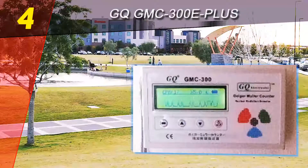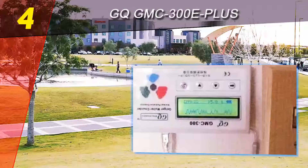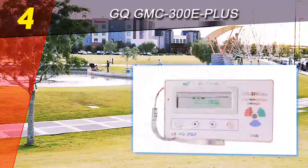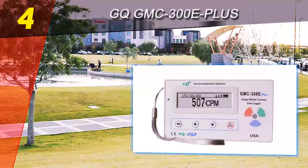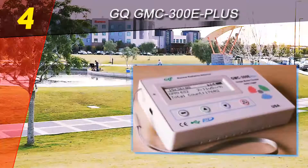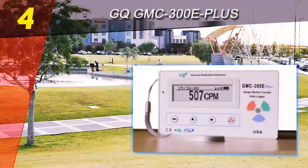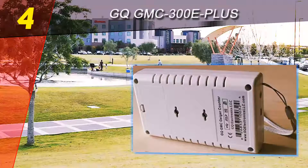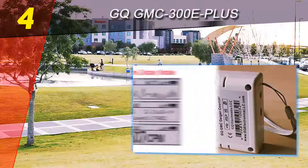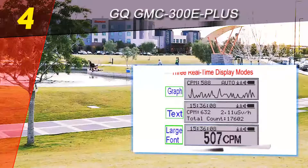Automatic data recording is possible with this Geiger counter. This function permanently monitors the radiation levels and keeps the recorded data in the internal memory of the unit. Connecting the device to a PC allows for downloading and analyzing the data whenever you want. The software used for managing this data is provided by GQ Electronics, and although a bit dated in terms of aesthetics and not very intuitive, it does the job well.